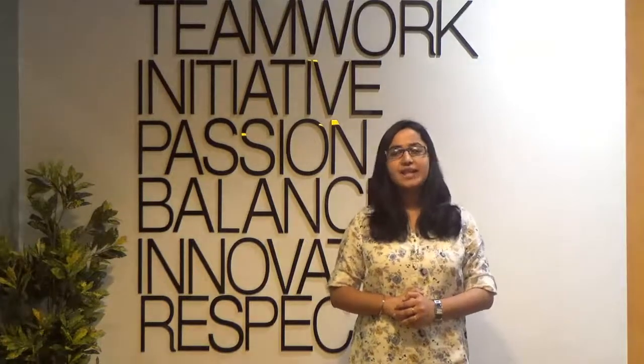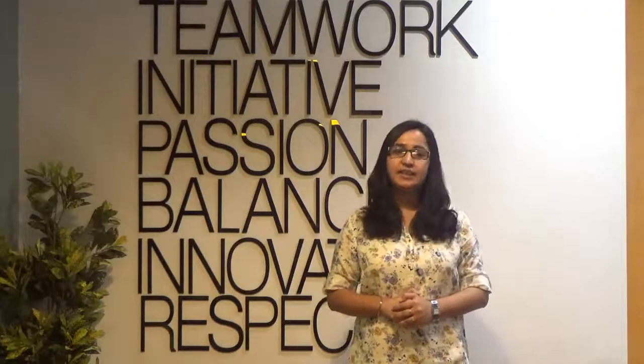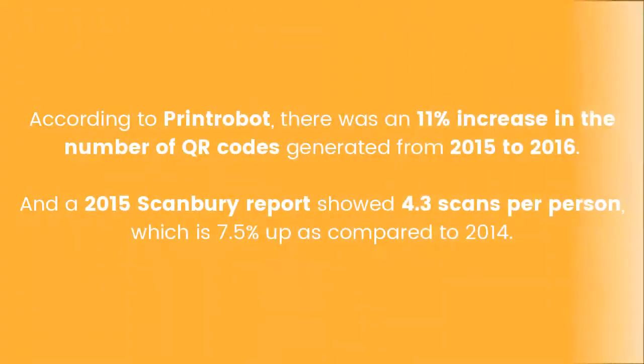QR codes have been in use since the early 21st century. While many marketers and designers predicted that they would suffer a sudden demise, yet they are alive and well — all because of the penetration of smartphones as well as consumer acceptance. According to Printpot, there was an 11% increase in the number of QR codes generated from 2015 to 2016, and a 2015 ScanBerry report showed 4.3 scans per person, which is 7.5% up as compared to 2014.